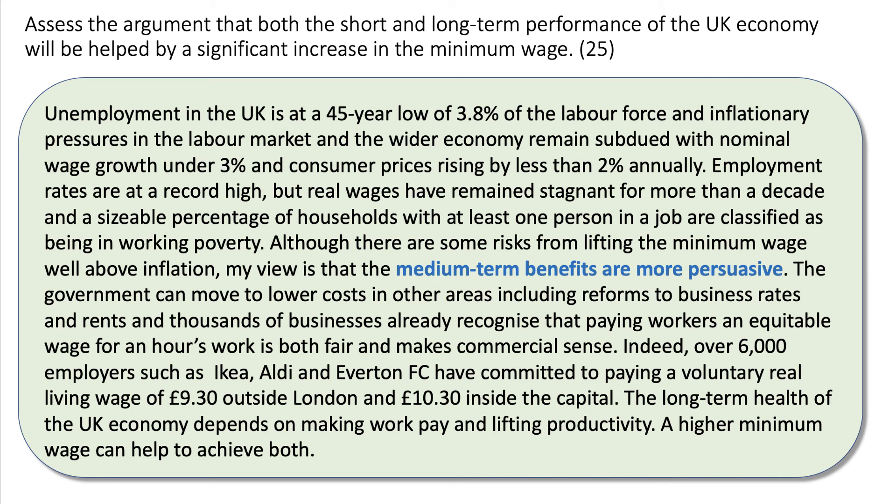The government — a major employer in its own right, with the NHS — can move to lower costs in other areas: reforming business rates or reducing national insurance contributions. Thousands of businesses already recognise that paying workers an equitable wage is both fair and makes commercial sense. Well over 6,000 employers — including big names like IKEA, Aldi, and Everton FC — have committed to paying a voluntary real living wage of £9.30 outside London and £10.30 inside the capital. The long-term health of the economy depends on making work pay and lifting productivity, and a higher minimum wage can help to achieve both.